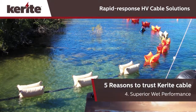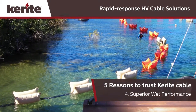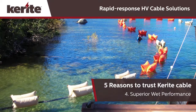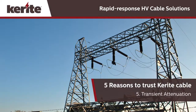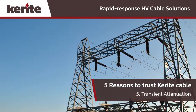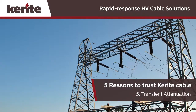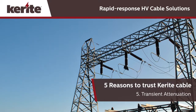Keyrite is best known for its superior wet performance. Whether it's used in a lake or ocean, in wet areas or in flooded vaults, Keyrite insulation will perform. And Keyrite cable has superior transient attenuation to better protect critical equipment. In fact, Keyrite has never had a cable failure in the field under any conditions.